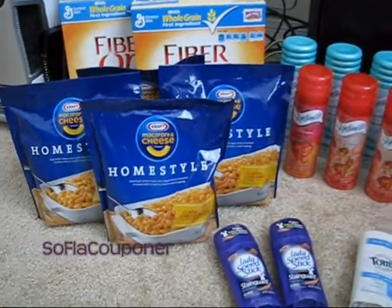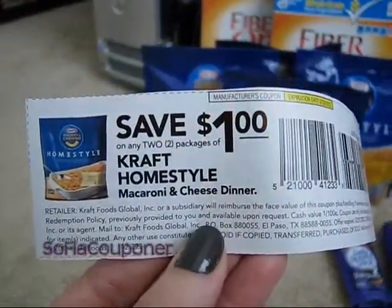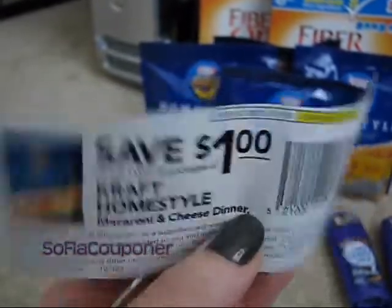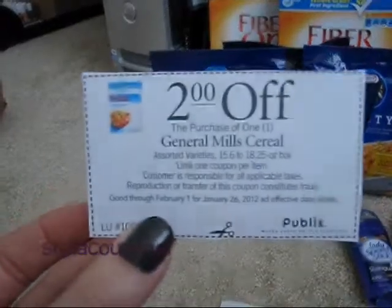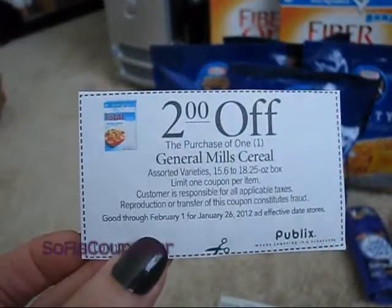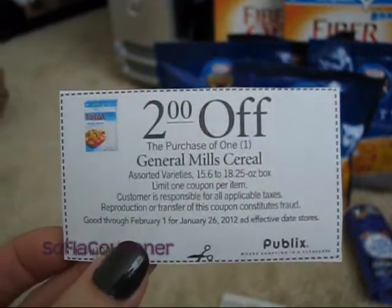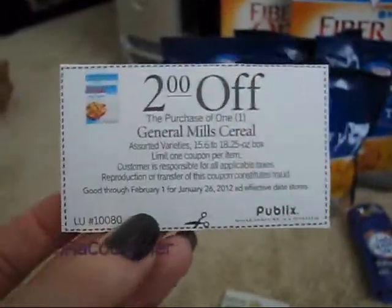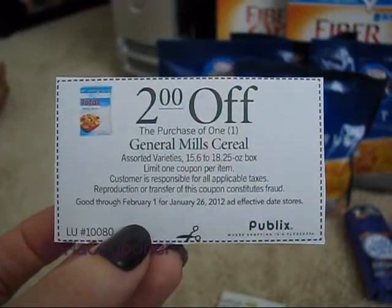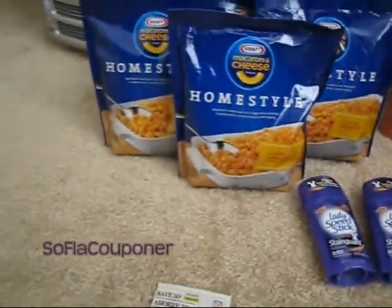So what I did was I used two coupons — save one dollar on any two packages of the Kraft Homestyle Macaroni and Cheese. And then for the cereal, this was a moneymaker. This is a Publix coupon that's in a booklet — you can also print it online off the Publix website. It's for two dollars off the purchase of any one General Mills cereal, and the Fiber One is General Mills. So I used two of those.